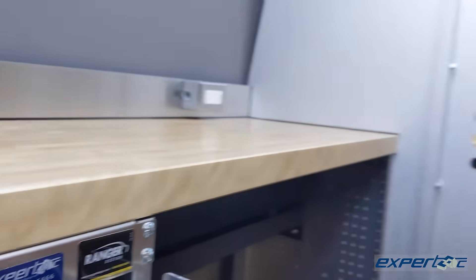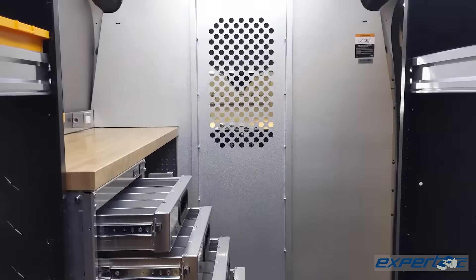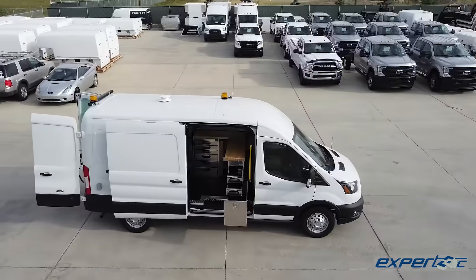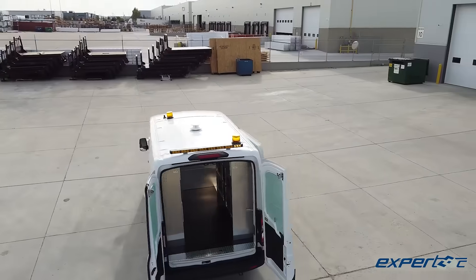At Expert Tech, we've actively engaged in how technology and equipment has changed the expectations of what a work van actually is. And we've got the largest database of upfitting options available to you to do the work you have to get done.